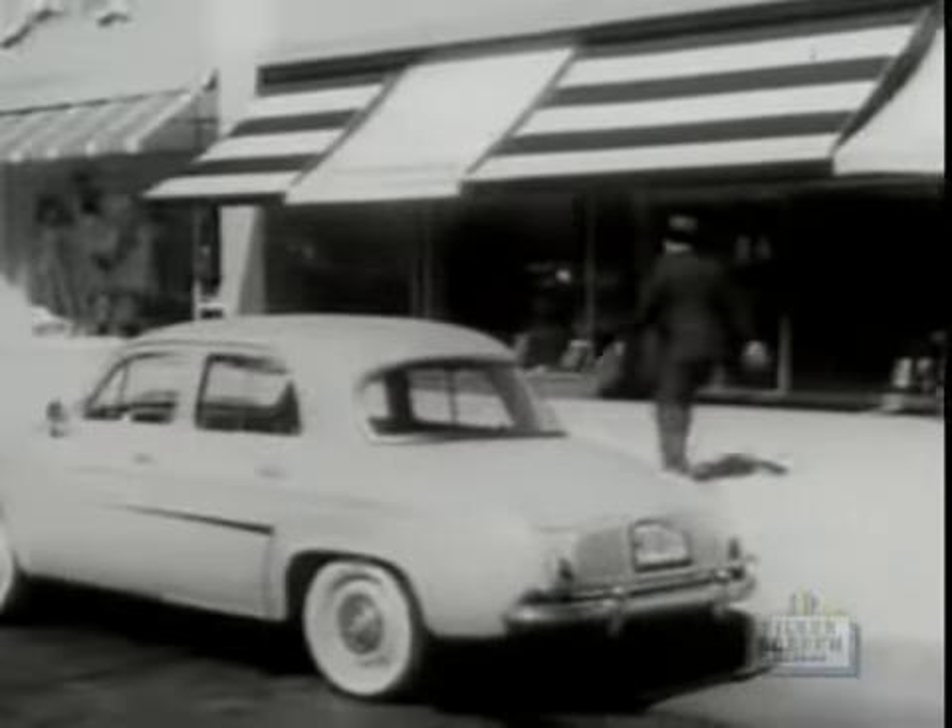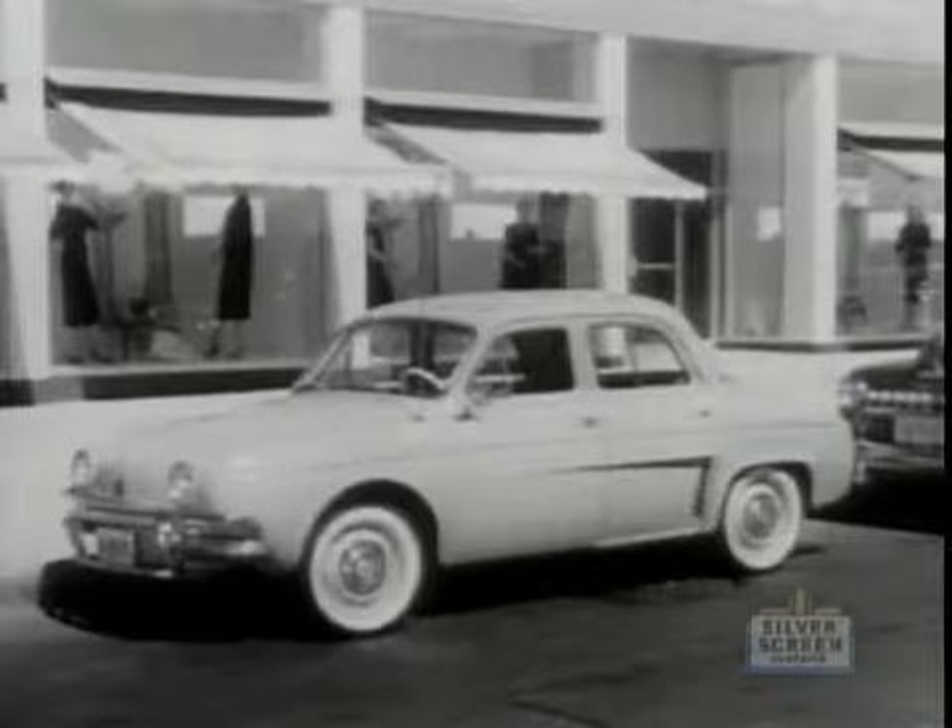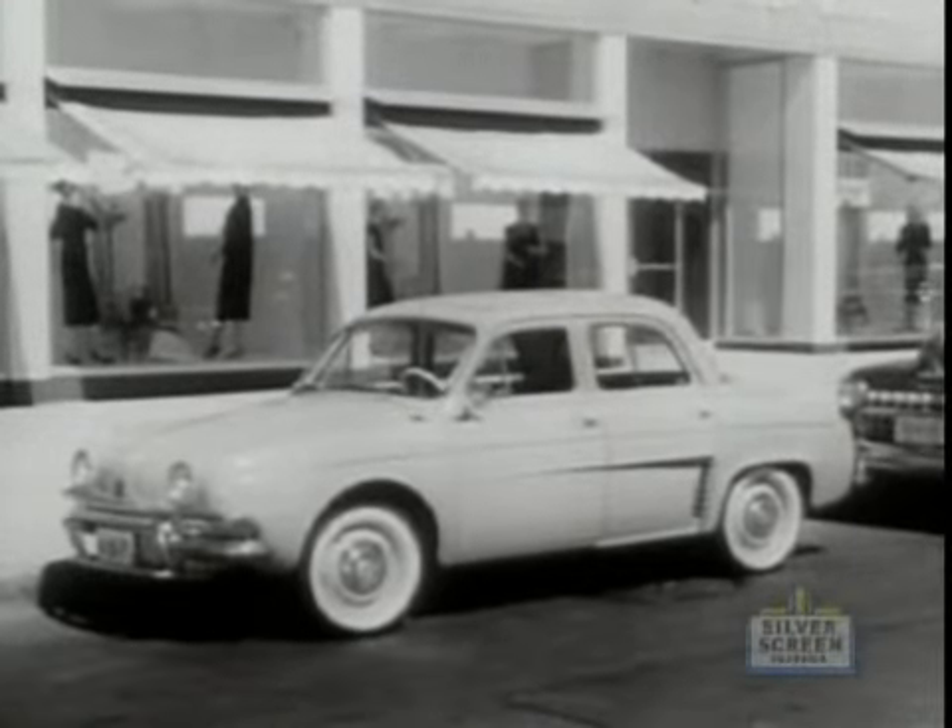But then, there's another handy way to get around and have fun doing it. The Renault Dauphine — the car made in France to make driving fun again.